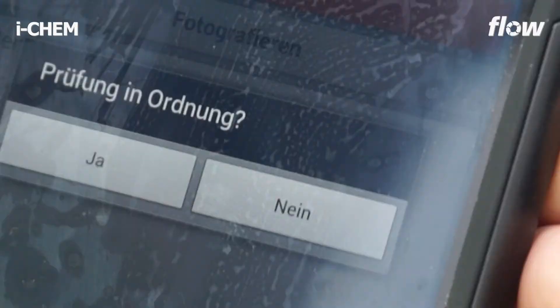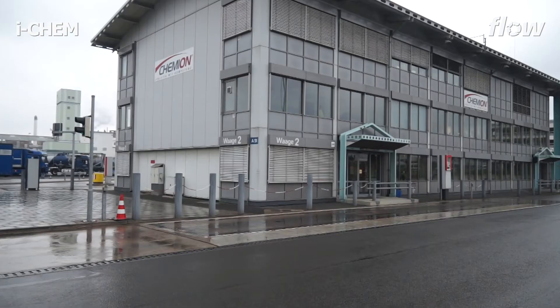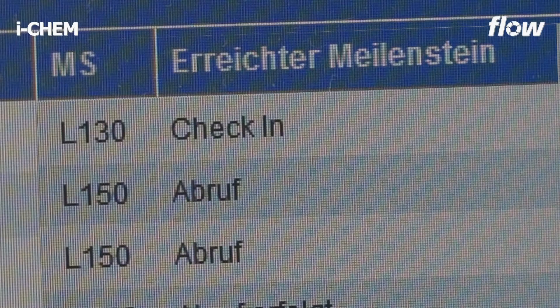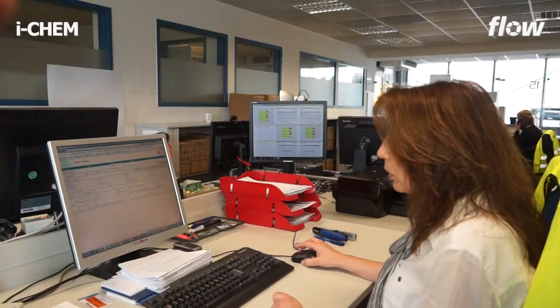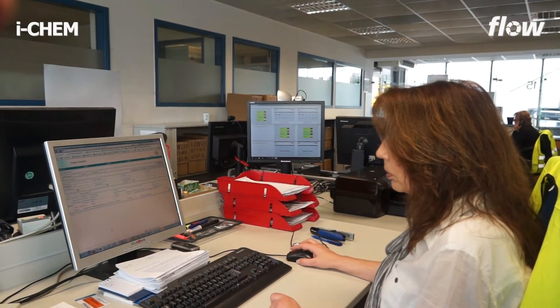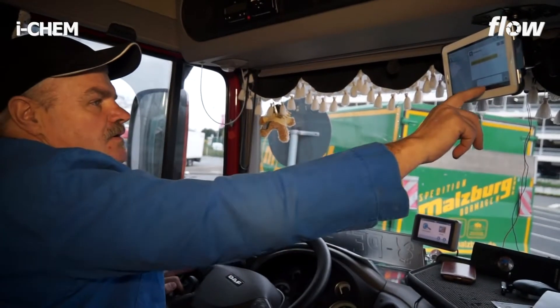All truck drives are displayed in a control and planning cockpit in real time by flow, indicating their current process step. Thus, the truck afflux to the loading base is controlled perfectly, including the waiting time management. Via SMS, drivers can be called up selectively.